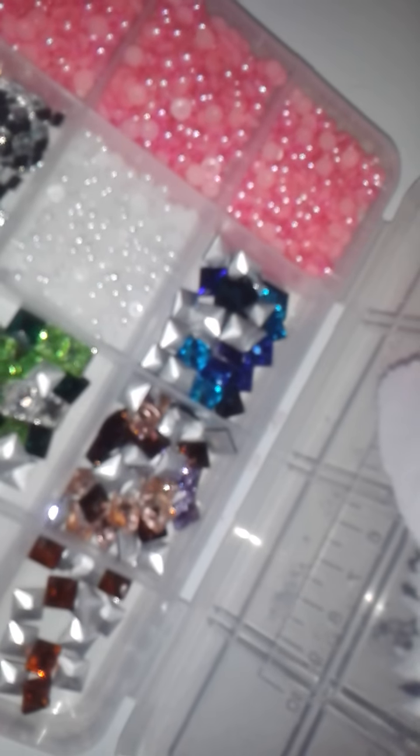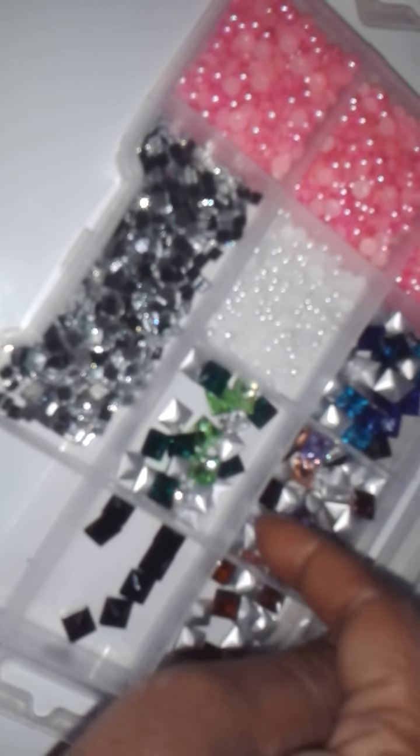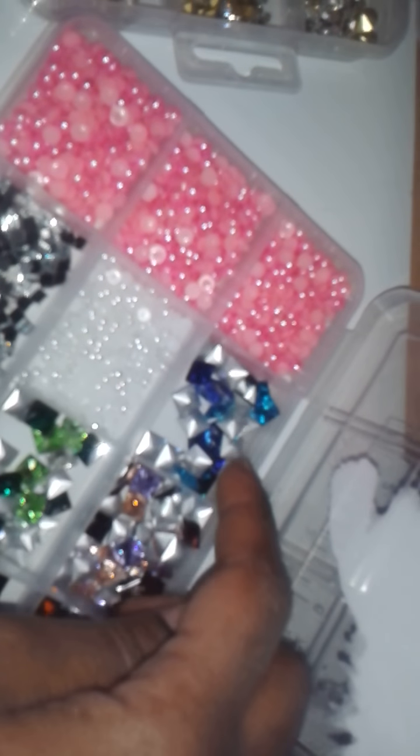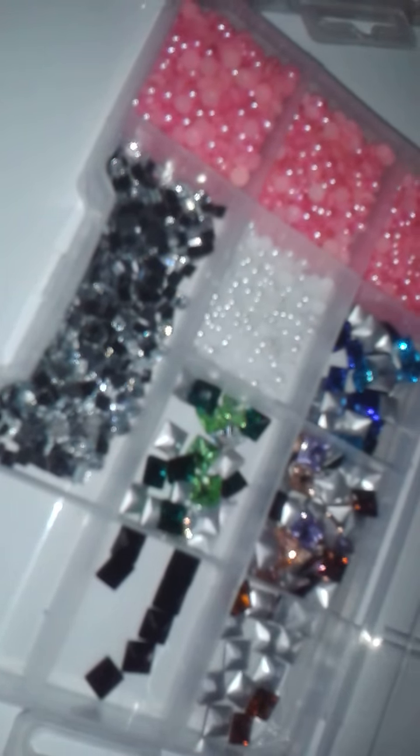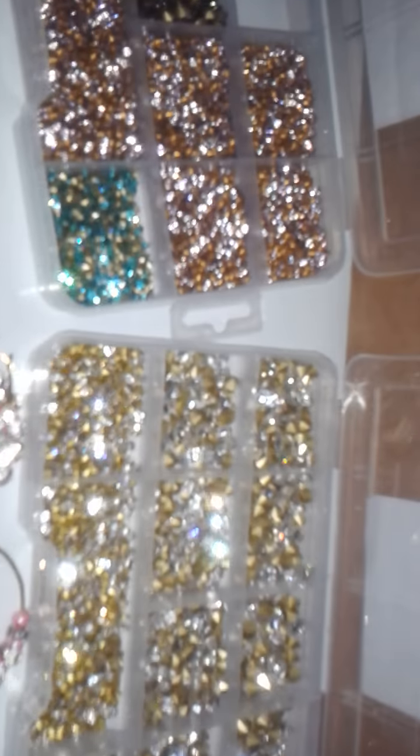I got these from a seller on eBay and they are super super pretty but they were expensive. I have some black ones, different colored greens, crystal clear, pink, purples, peachy color, different blues, aquamarine, sapphire, some yellow, and I think like an orange color. I have some more coming — I've actually ordered quite a bit from different sellers.